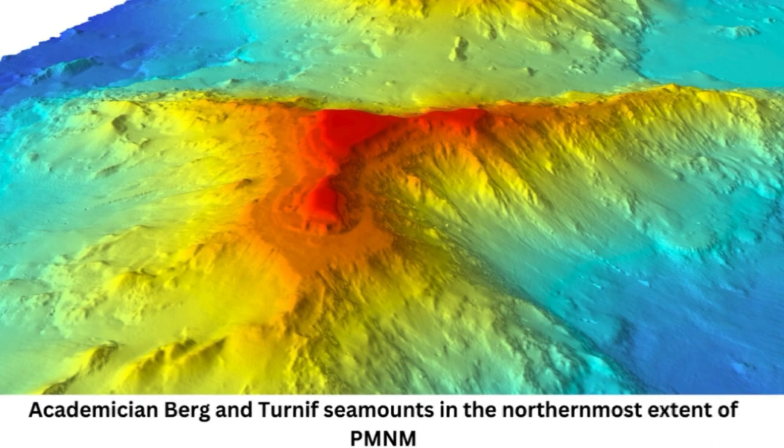When they first saw the seamount on multibeam sonar images, the immediate reaction from the team was that it looked like a bundt cake. Nia Beachler, a hydrographer with the Ocean Exploration Trust and lead surveyor for SailDrone, told the Sacramento Bee: it's very round, with steep sides and a curved top that slopes into a crater at the center.